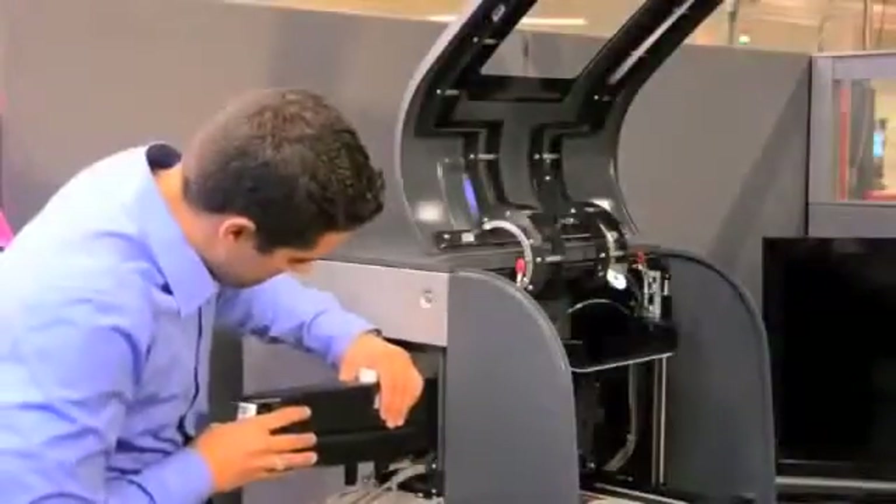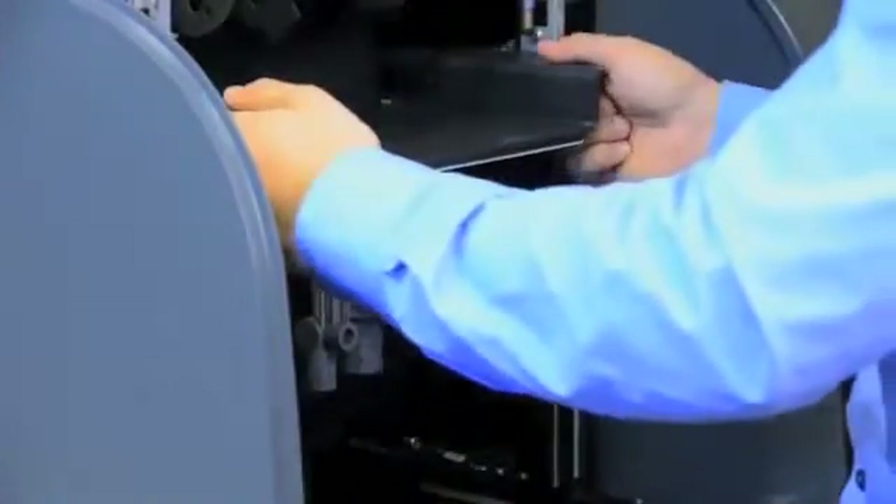The PROJECT 1500 slices the part into thin layers that are projected from below through the clear film tray that contains the film material. Each layer is cured and the process repeated as the part takes shape. From idea to design to part has never been easier.